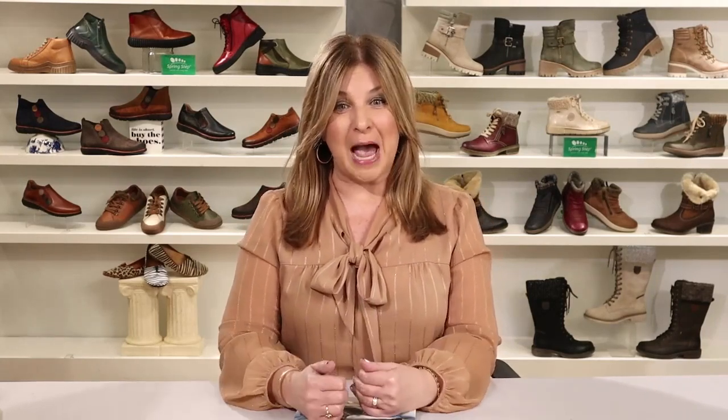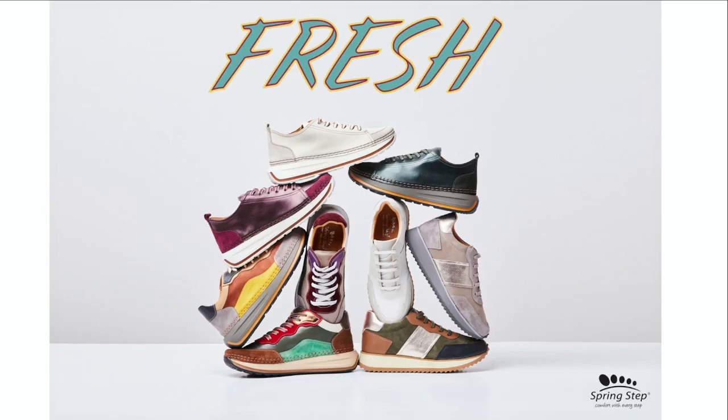I want to share our top-selling styles for the current season so you're in the know. Number one is Smokies. Number two is Fusaro. Number three is Kazara. Four is Yosemite — love seeing those light bone colors. Five is Rocky. Six is Cathletta. Seven is Carleen. Eight is Cleora. Nine is Stockholm — a great core style for us. Number ten is our Ozeal.